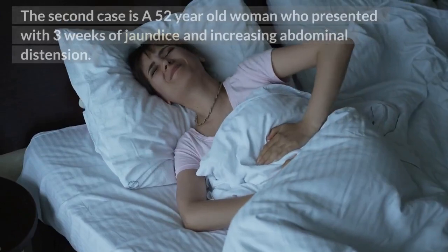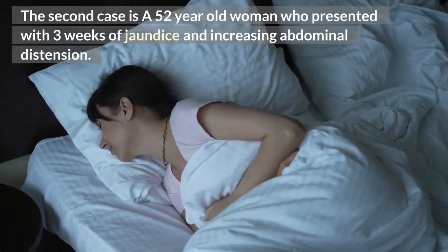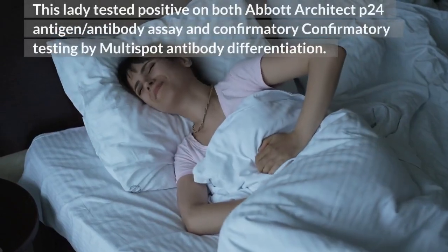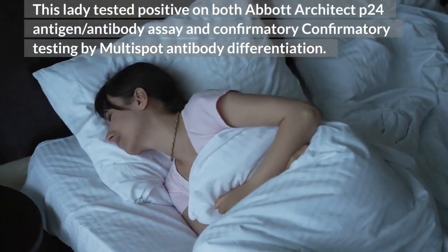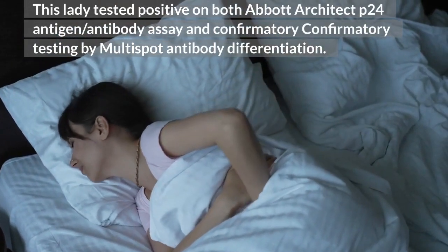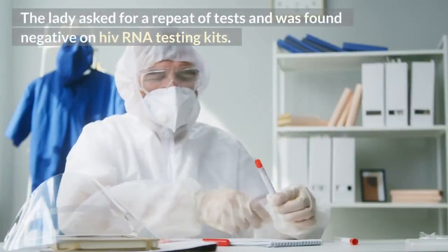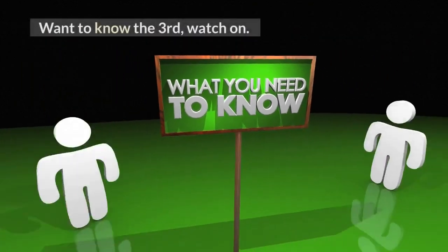The second case is a 52-year-old woman who presented with 3 weeks of skin rash, enlarged lymph nodes, jaundice, and increasing abdominal distention. She tested positive on the Abbott Architect p24 antigen-antibody assay and also tested positive on confirmatory testing by Multispot antibody differentiation. However, when she asked for a repeat of tests, she was found negative on HIV RNA testing.